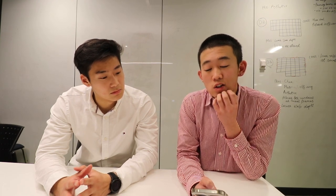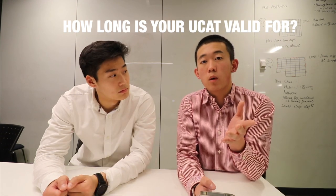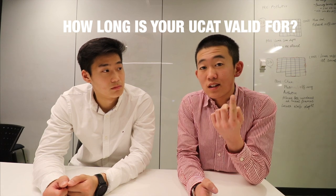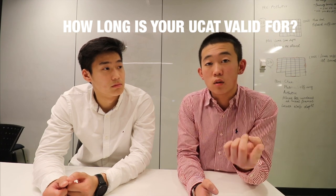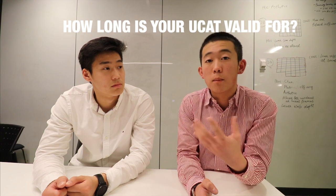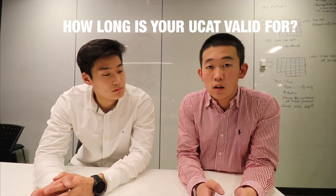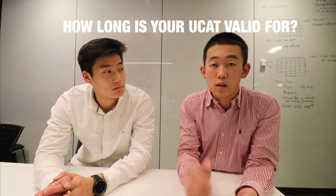The first question is something a lot of people will probably think when they first look at the UCAT: how long is my UCAT score valid for? Just so people are aware, you can sit the UCAT once every year and the earliest you can sit it is in Year 12 — you can't sit it in Year 11. The simple answer is it's only valid for that testing cycle, or for that year.